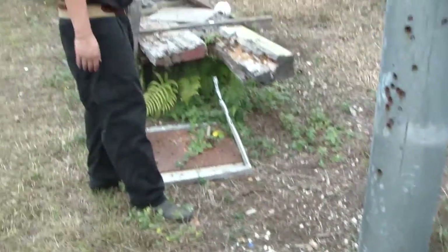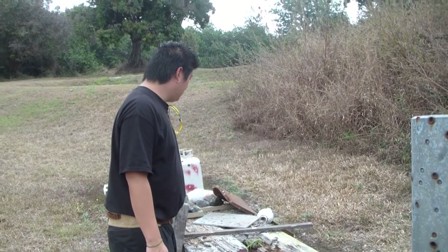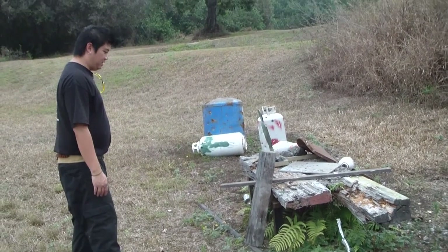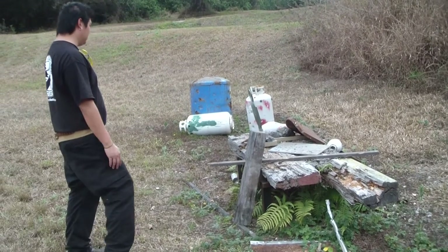This is it — our stomping grounds for shooting these videos, acting silly, and producing bullet mayhem. Anything we feel like shooting, we bring down here and shoot it up.